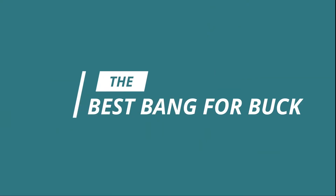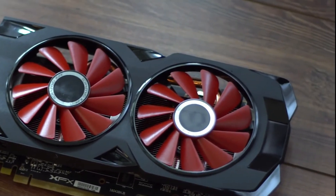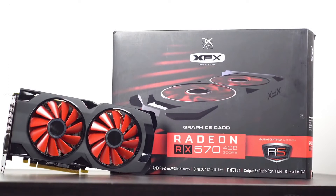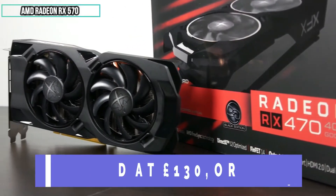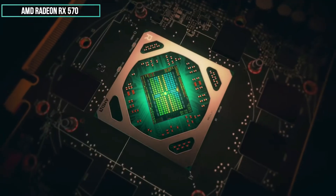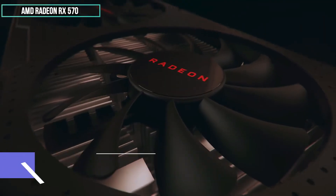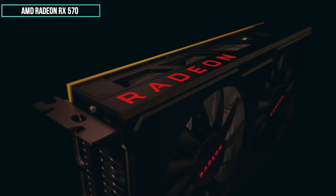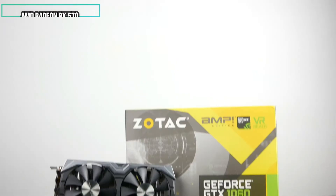Best bang-for-buck GPU: If you're building an entry-level PC and want something a bit better than onboard built-in motherboard graphics, then look no further than the AMD Radeon RX 570. It is superb value at £130 or $150, and is able to run most modern games on high settings at around 60 frames per second. This is the card for those of us who are one step past Spider Solitaire, but one step before online gaming — the happy median, so to speak.